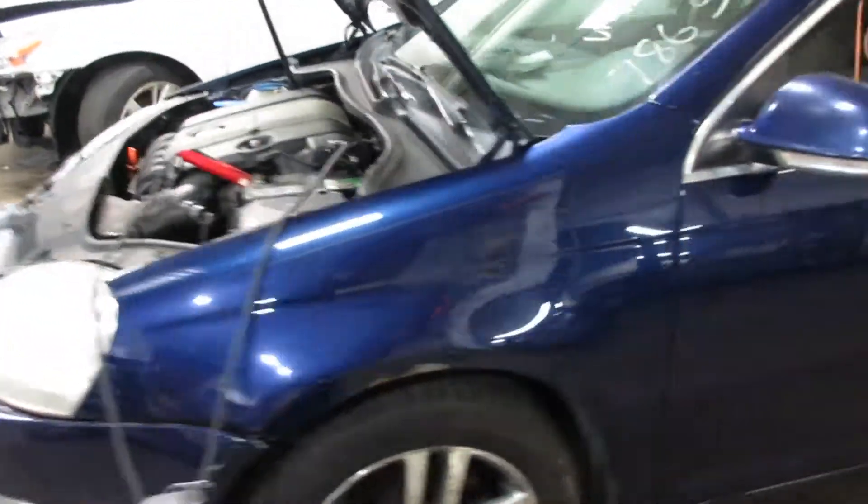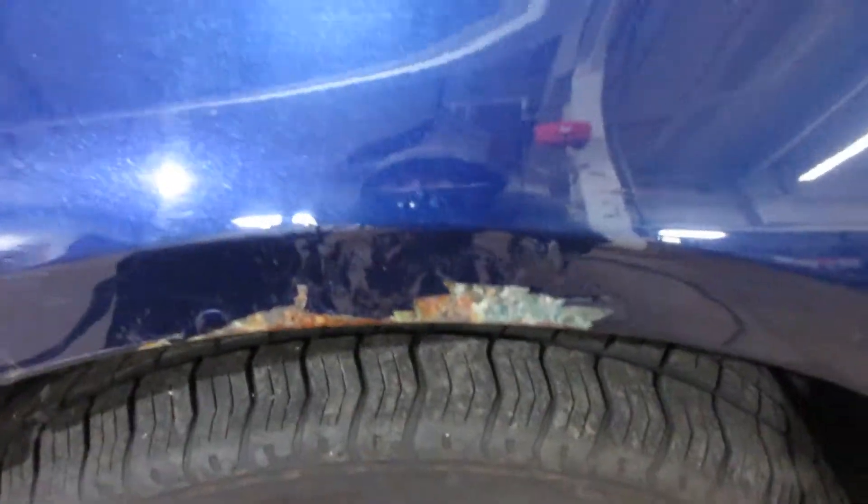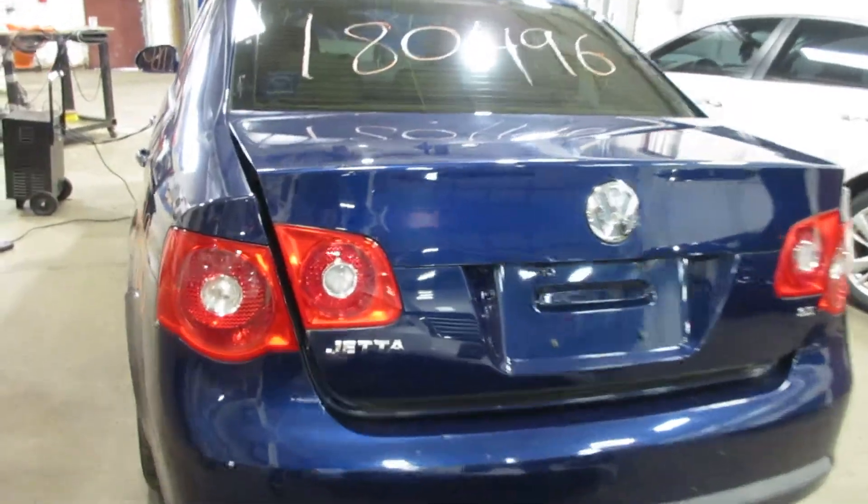Got a lot of nice parts for this vehicle here. A little bit of rust on the left-hand side fender. Some nice doors, nice rear bumper, deck lid, taillights. The deck lid has got a couple little scratches, same with the bumper, but other than that it's very nice.